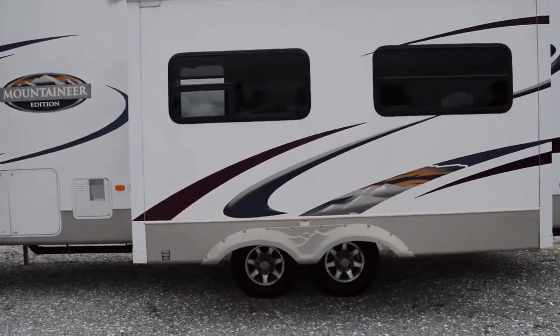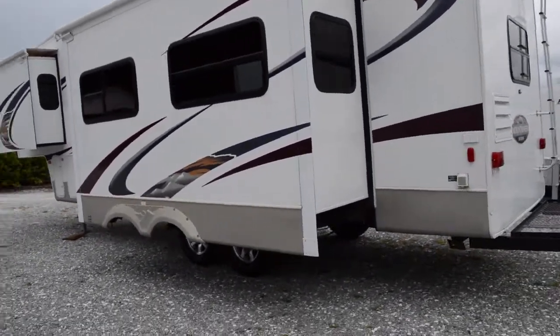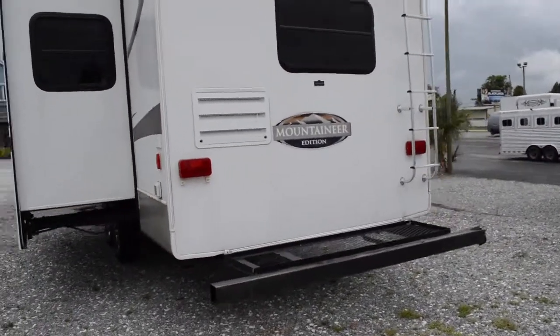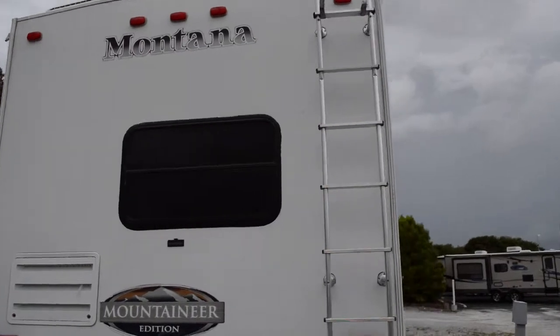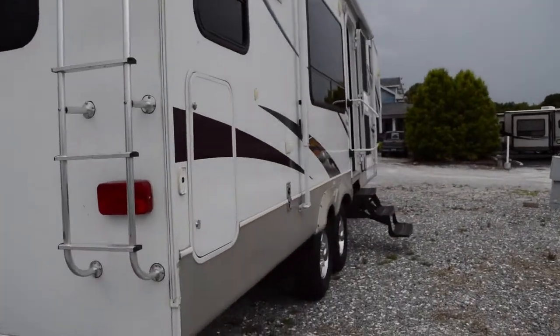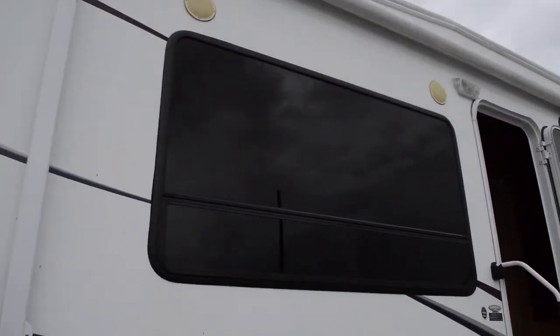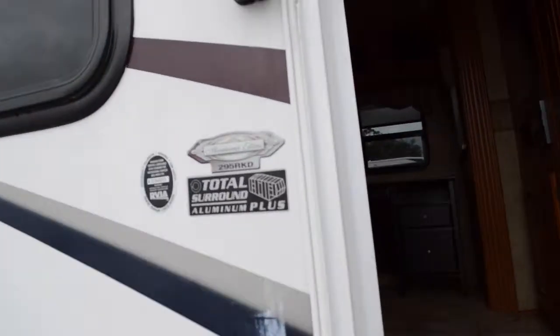Moving here to the back — good condition. There's a little rack here to keep your cooler, bikes, or whatever you want to strap on the back. Of course we have a ladder here for your convenience to get on the roof. Nice big living room window. Now this is a rear kitchen model, the 295 rear kitchen model.